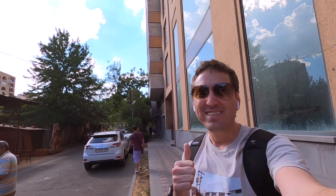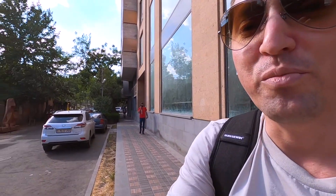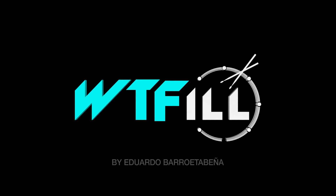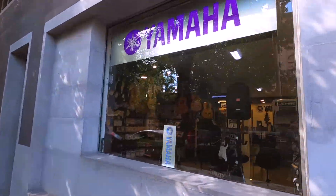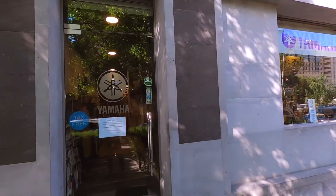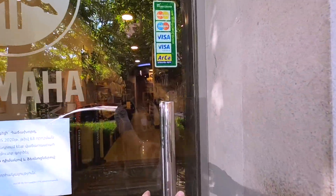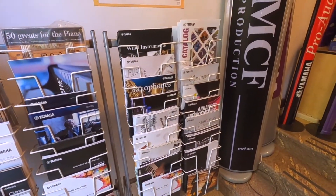Hello everybody, welcome back to What The Field! Today I'm here in Yerevan, and I'm going to show you a really cool music shop right there — it's a Yamaha music shop here in Yerevan. Follow me! Okay guys, so here we are — this is the Yamaha music shop. Let's get inside and see what they have. Right here at the door you can see all these nice magazines.